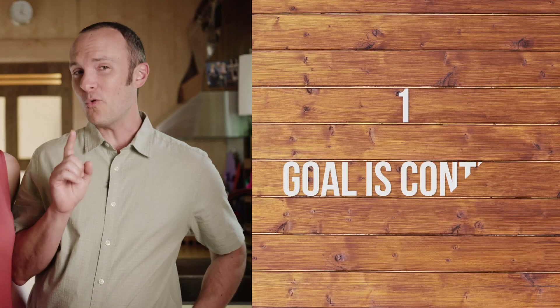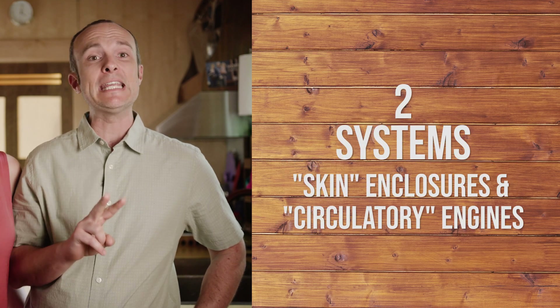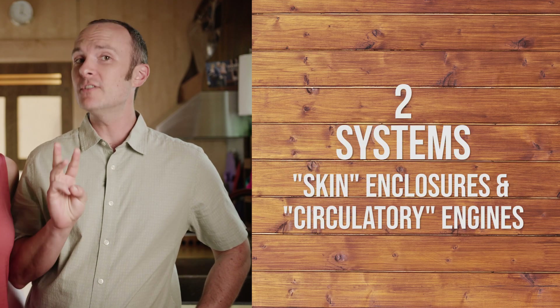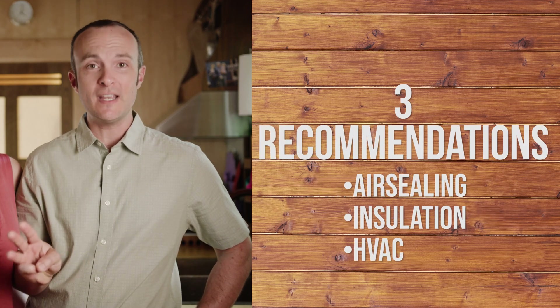We like to break home performance down into the 4-3-2-1 approach we talk so much about. If you're a fan of this show, you know the one goal we're after is control over the two systems — skin and circulatory — and we use the three recommendations to get there: air sealing, insulation, and HVAC upgrades.